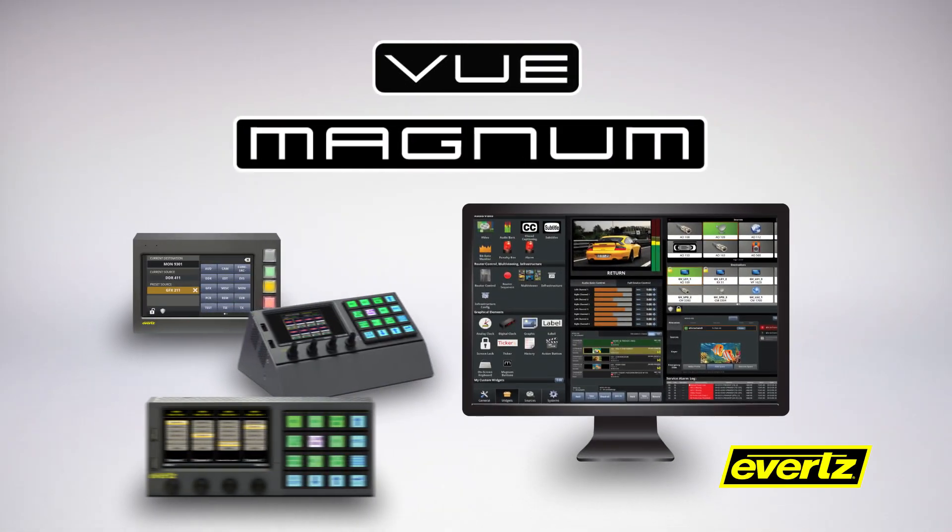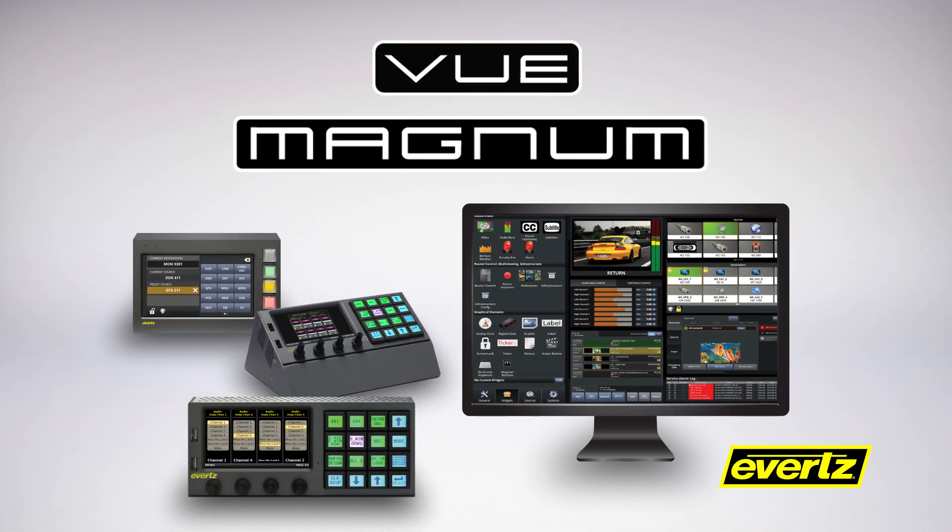Intuitive control and monitoring tools are critical requirements for hybrid systems. It's very important that control surfaces maintain a consistent feel for both the baseband and IP elements of your infrastructure, which simplifies operational issues for users with various levels of IP and networking experience.